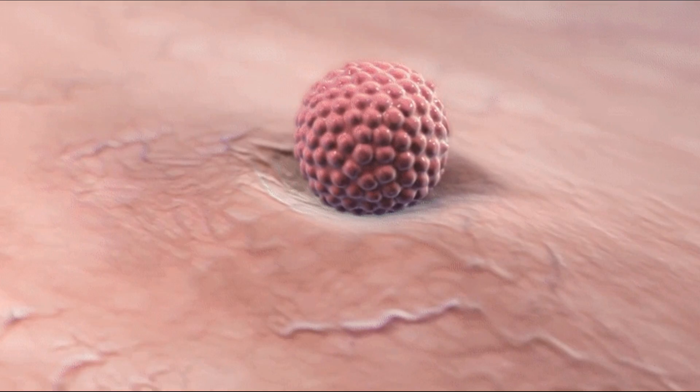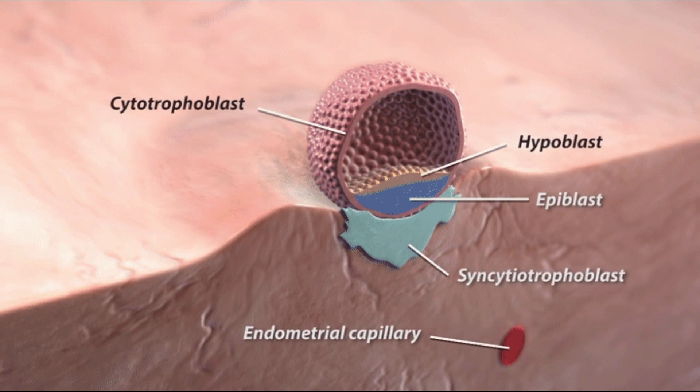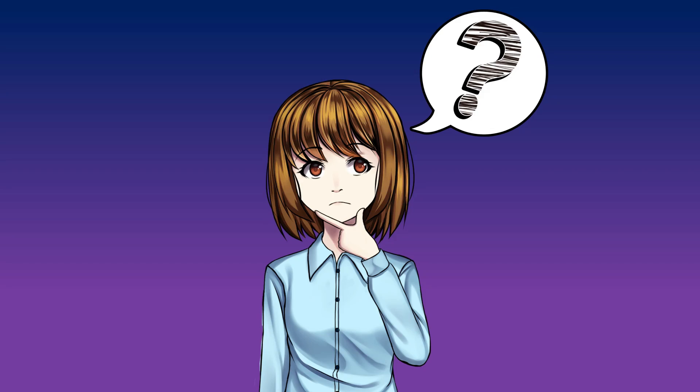Implantation bleeding typically occurs around the time of menstruation, so most women confuse implantation bleeding with normal menstruation. Therefore, it is important to know the difference between implantation bleeding and normal menstruation.